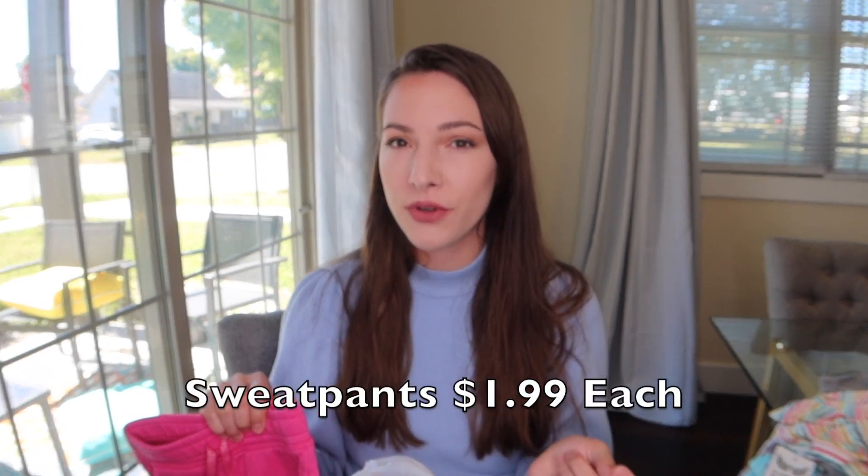Next door is Goodwill. I was on the lookout for pants for my daughter because it's getting colder and she doesn't have a lot of warm pants — sweatpants, jeans, things like that. Here's the first pair of sweatpants, they are from the brand Jumping Bean. If you know where that's from, let me know in the comments — they are a size 3T.